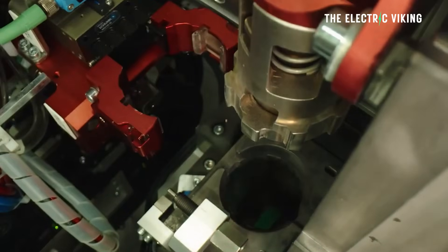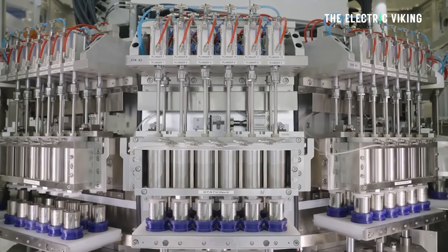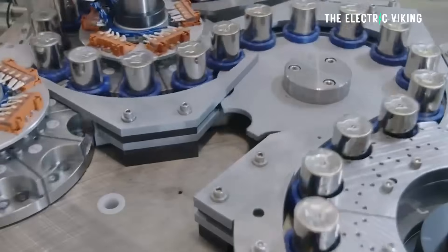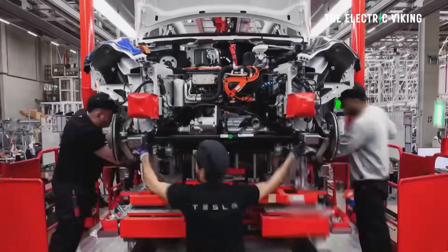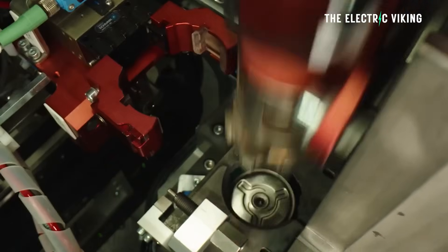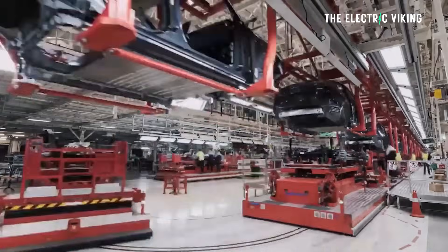This new LG factory in Ochang has a production capacity of 8 gigawatt hours for 4680 cells — not massive, but enough to supply 110,000 EVs. The battery supply will provide 4680 cells to Tesla, but possibly other automakers too. I don't think these batteries from LG will go to American cars; it's highly unlikely LG would ship them to America given trade issues. It's much more likely Tesla would use those batteries for vehicles made in China.